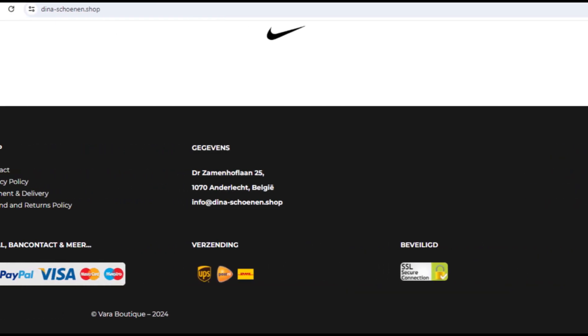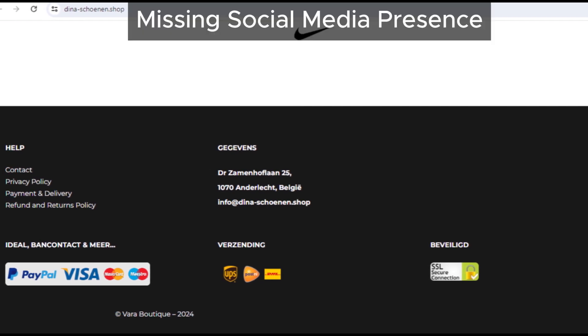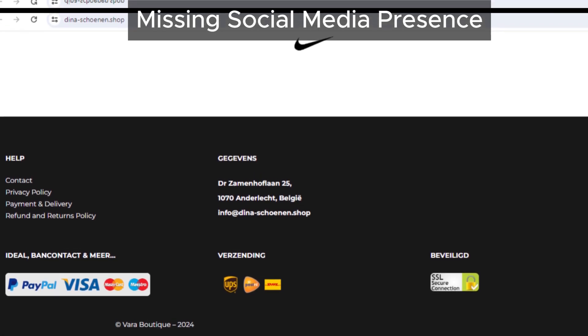Another thing to note is their lack of social media links. Genuine sites usually have icons linking to their social media pages, but Dina Shonen Shop doesn't. This absence is unusual and another reason to be wary.